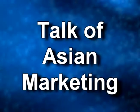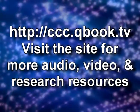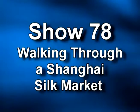So that's a little walk into the store. If you want to come take a look with us, please come over — it's a really nice little visit to our silk market here. This is Talk of Asian Marketing with a special emphasis on localized Chinese consumer behavior. Our website is ccc.qbook.tv where you can find other audio and video episodes with photos, links, and information related to today's conversation. Subscribe to leave comments and access research episodes with applied topics and research reports.